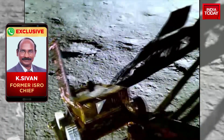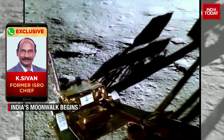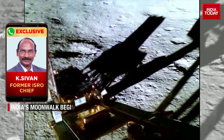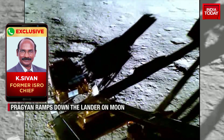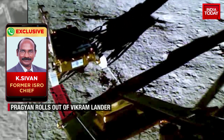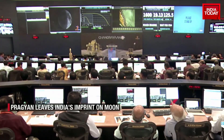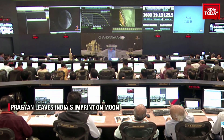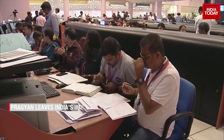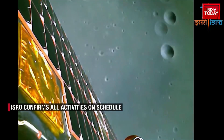This particular video is what has put the rover on the surface of the moon. It's a very complex process, and the rover has come out and is now moving around on the surface of the moon. It will collect scientific data that will be sent to Earth for analysis by scientists. ISRO has confirmed that all systems of Chandrayaan 3 are working normally and all experiments will be conducted on the lunar surface as per schedule.